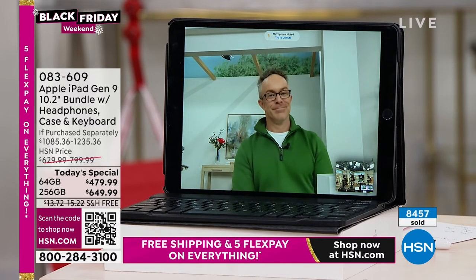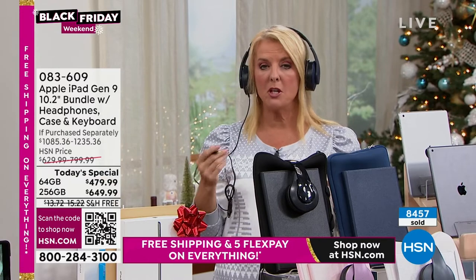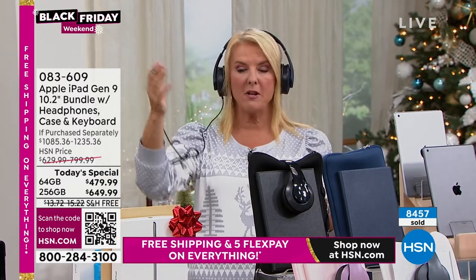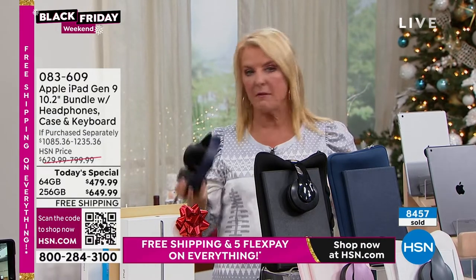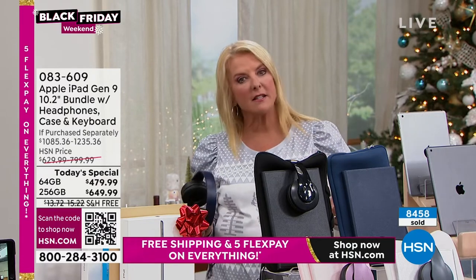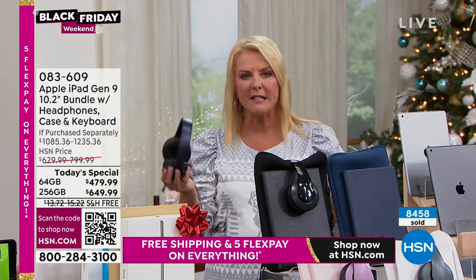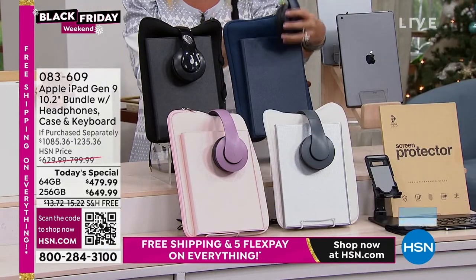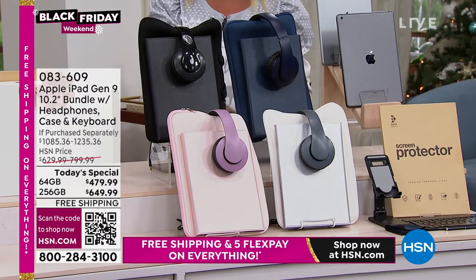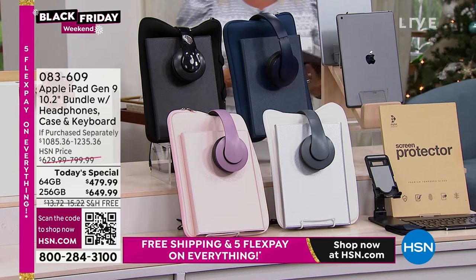You also get the over-the-ear headsets — whether for your Zoom call, to listen to your own music, or to watch something while everybody else watches the football game. They're included with our bundle. Normally you'd buy a case, a screen protector, a stylus, and headsets all separately. We give you all of that in our configuration. And everybody always wants a keyboard because it really acts like a mini computer — well, you get the keyboard with our exclusive configuration.